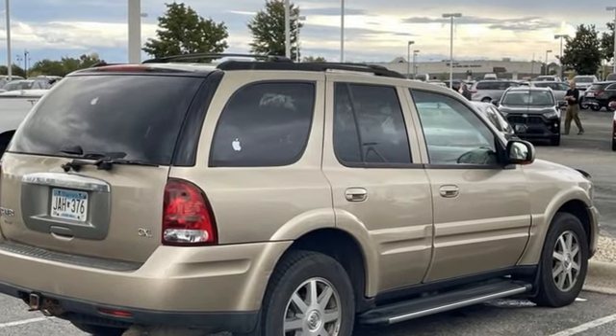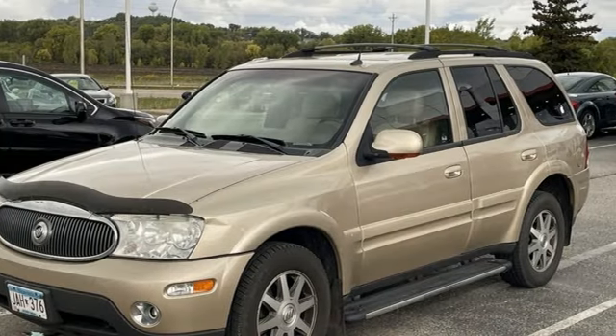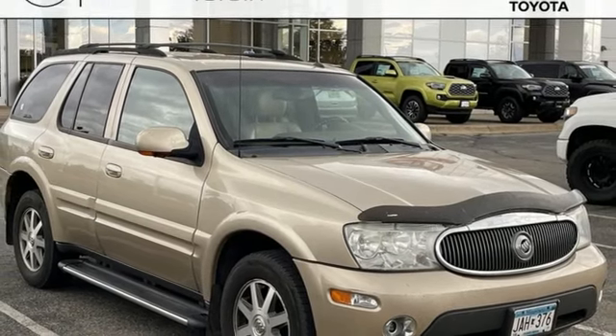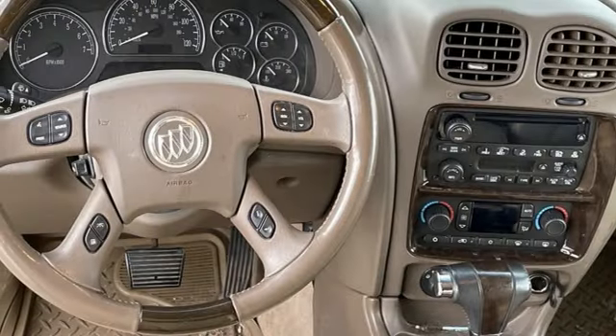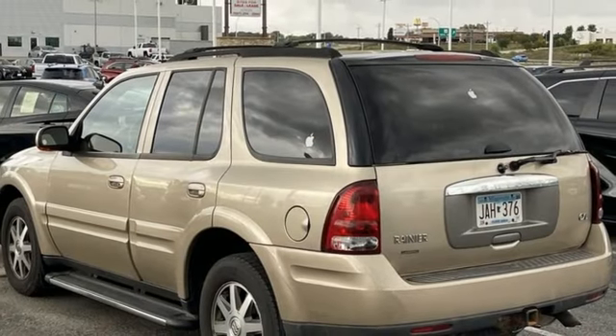Vortec engine, dual zone climate control, AM-FM satellite prep radio, leather bucket seats, memory climate control settings, performance sound system, trailer hitch receiver, selective service internet access, and memory exterior door mirror settings.